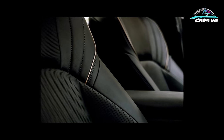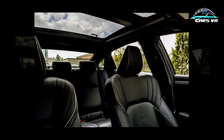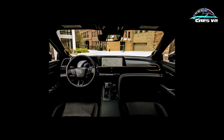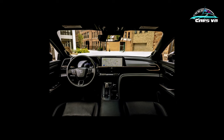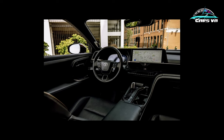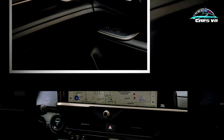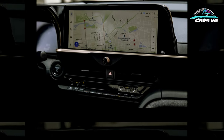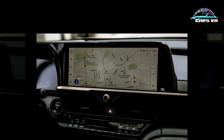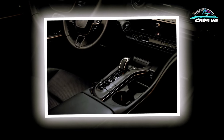The Platinum trim also gets adaptive dampers that make the Crown a surprisingly willing partner when the road gets twisty, though its 0.83 g of grip around the skid pad barely beats the Limited's 0.82 g. When a corner looms at the end of a straight, the Crown demands an early stab at the brake pedal, given its truck-like stopping distances from 70 mph — 189 feet for the Platinum and 191 feet for the Limited — both of which rolled on 21-inch all-season tires. For reference, the last Tundra Limited pickup we tested stopped from 70 mph in 185 feet.